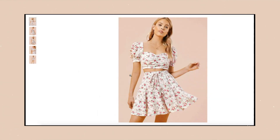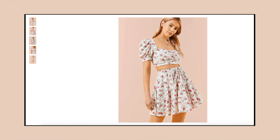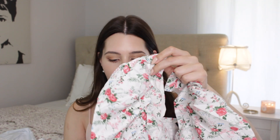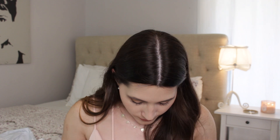Next we have a two-piece set — it's the ruched front shirred back ditzy floral print top and skirt set. Oh my gosh, this is such a pretty pattern! So here we have the top, and I love how it has these beautiful puff sleeves. It's a crop top, and it does have a lot of shirring in the back to make it stretchy. I ordered this in a size small — I think it might be a little bit big on me but we'll see.